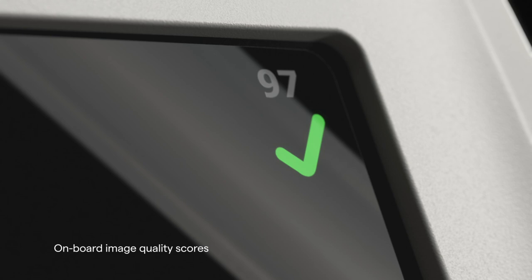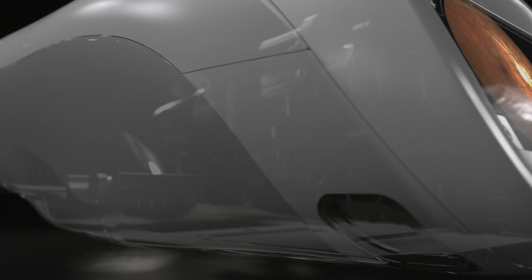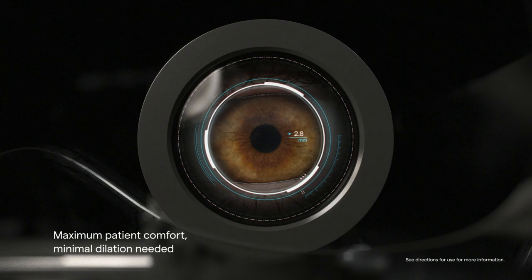Providing immediate user feedback with onboard image quality scores, sending the images to a remote eye care specialist for interpretation. The first and only fully-automated handheld camera, allowing you to capture high-quality images right out of the box without dedicated training.